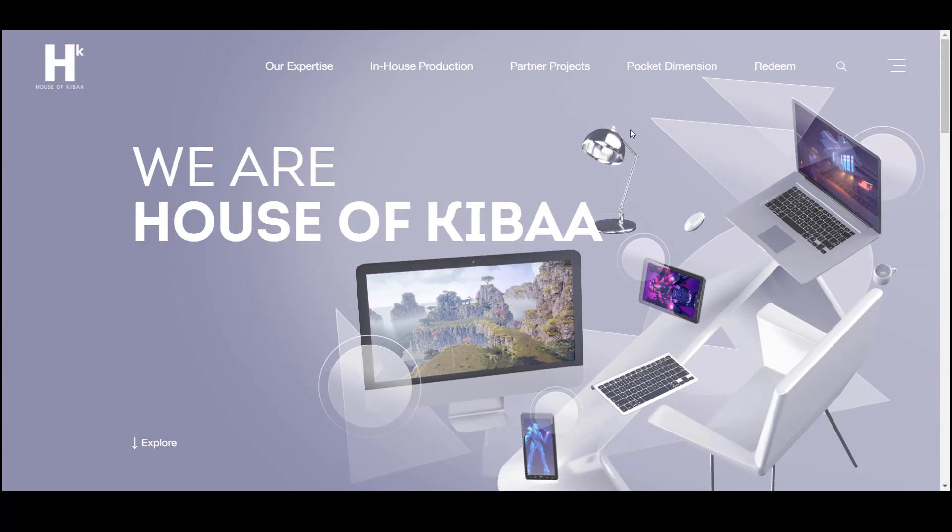Greetings crypto enthusiasts. I want to dedicate my today's review to a unique center of the virtual world, which creates a lot of solutions related to NFT and design. This project is called House of Kiba. Let's see what its features are and what it offers each of its participants.